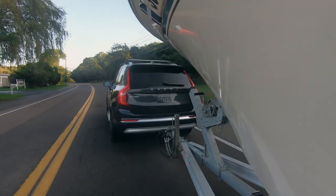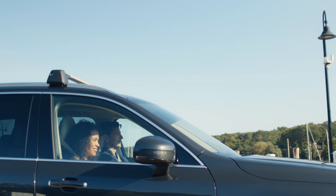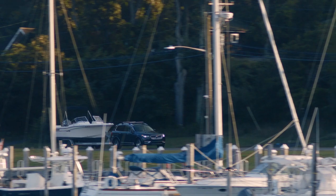Constant electronic communication between car and trailer delivers key information about the trailer's direction and brake lights, and actually reprograms the all-wheel drive system for enhanced grip and stability.